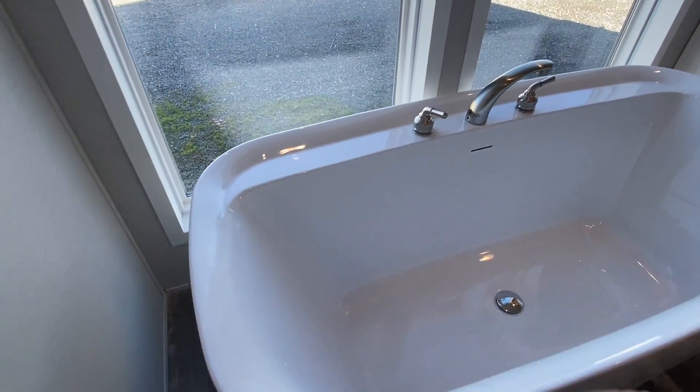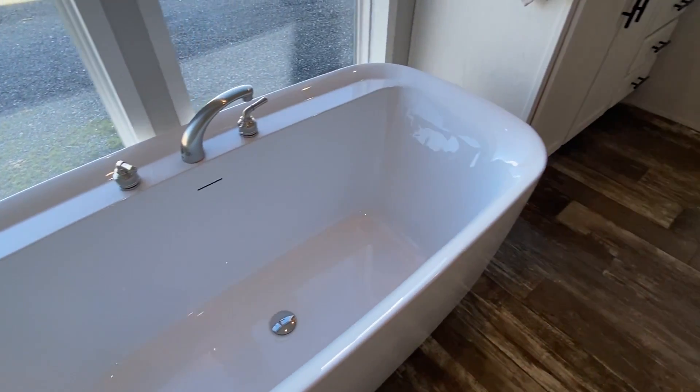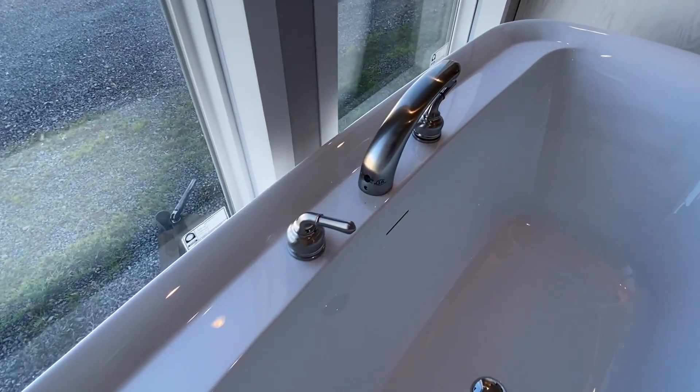Now look at this tub — this is really nice. This isn't just that cheap plastic; this is really nice.